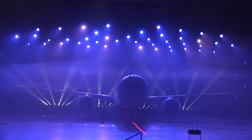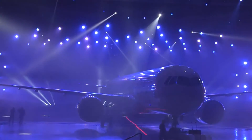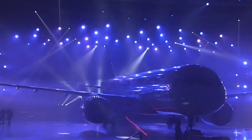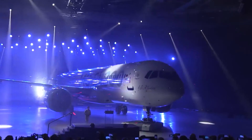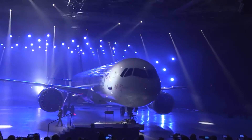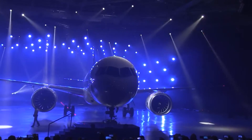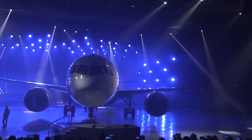On paper, the MC-21 looks quite formidable. Passengers may like the additional cabin diameter of about five more inches, allowing some more room in the aisle. Irkut has also pressurized the cabin at 6,000 feet, slightly lower than the cabin pressure in the 737 and the A320.